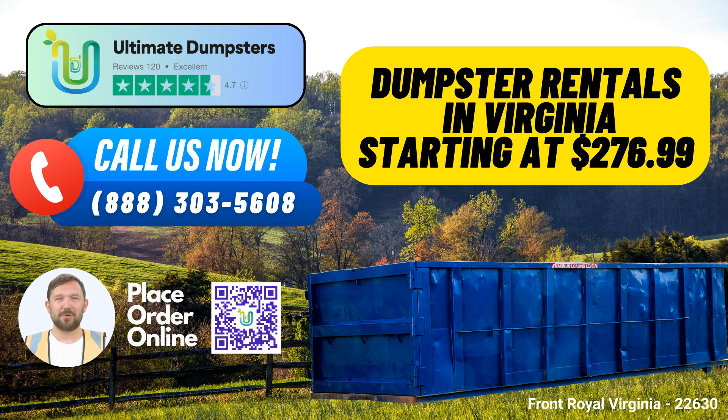Are you in need of a same-day roll-off dumpster rental service in Front Royal, Virginia? Look no further than Ultimate Dumpsters, your go-to source for waste management and debris disposal solutions. Let's explore the benefits of choosing Ultimate Dumpsters for your dumpster rental needs in Front Royal.